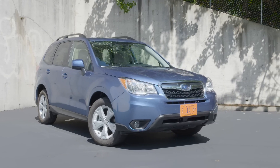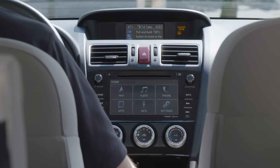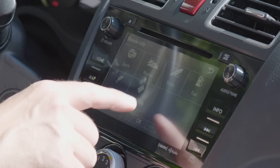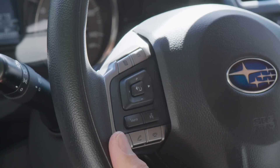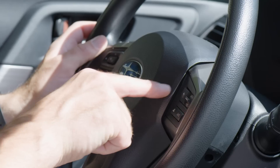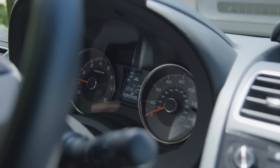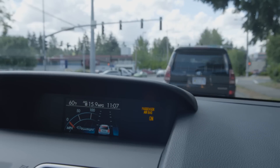Subaru's audio infotainment and phone integration system is called Starlink. The 2016 Forester comes with either a 6.2-inch or 7-inch high-resolution touchscreen interface that includes Bluetooth hands-free calling. On the safety side, Subaru offers their EyeSight system, which uses cameras and radar to implement adaptive cruise control, pre-collision braking, lane departure warning, lane keep assist, and both blind-spot monitoring and rear cross-traffic alerts.